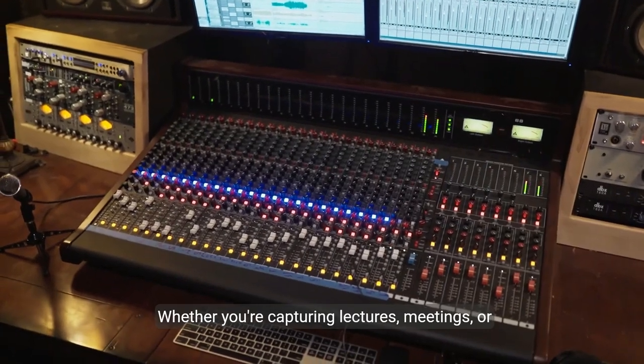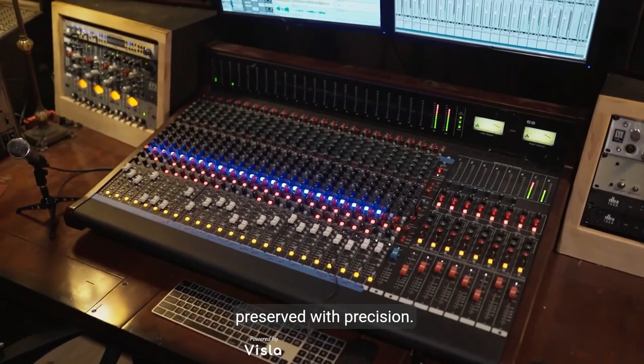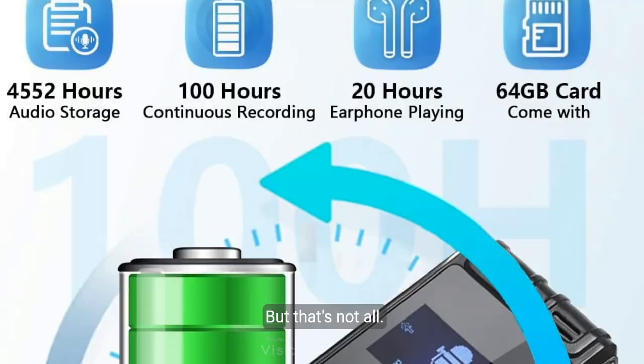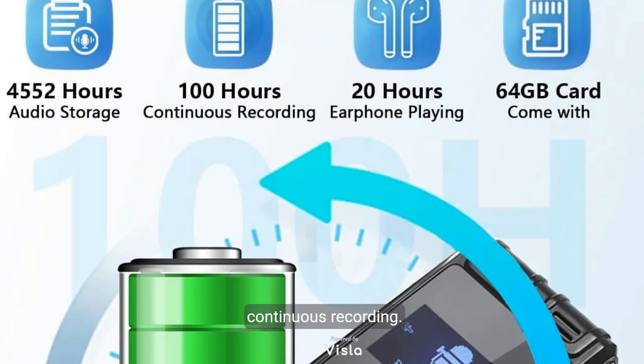Whether you're capturing lectures, meetings, or interviews, this recorder ensures every detail is preserved with precision. But that's not all. Equipped with a robust 500mAh rechargeable battery, the CrossEagle Recorder offers up to 100 hours of continuous recording.